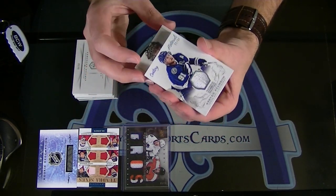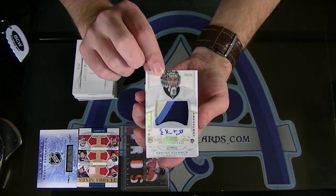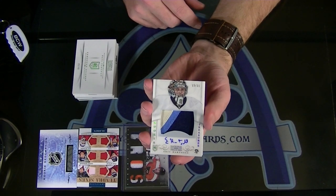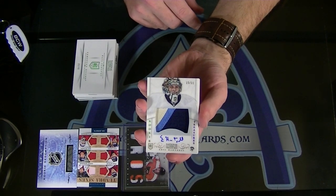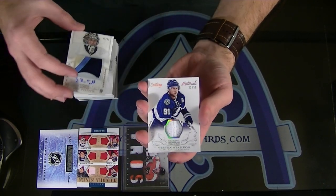15 of 31 — Eric Hartzell rookie patch auto gold for Pittsburgh — very nice three color patch.